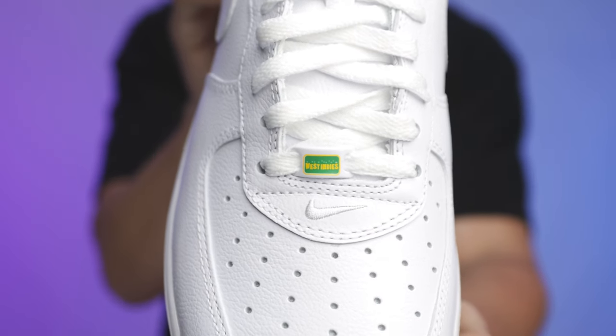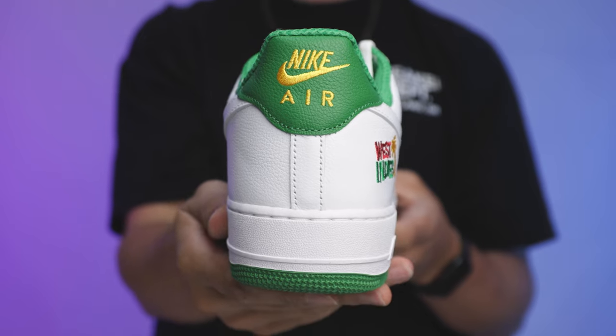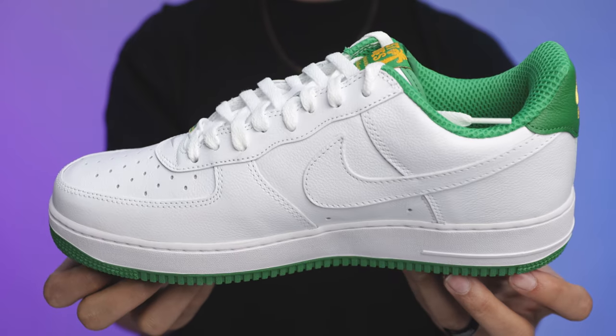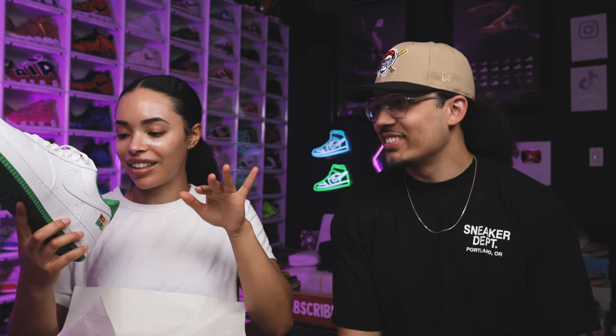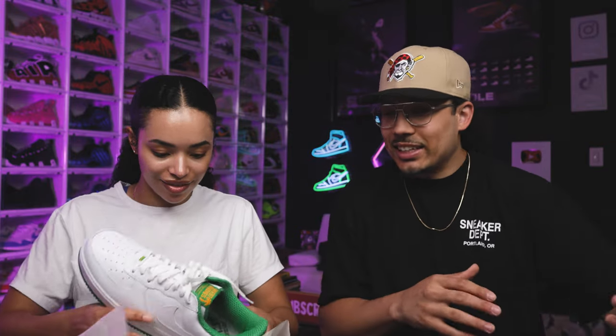Yeah — the West Indies Air Force Ones. They're my colors and I love the Caribbean vibe. This is a shoe that Air Force One lovers and sneakerheads from back in the day glorified, and it came out just sitting on site for retail, no problems. It's dope to be able to get this shoe now after all these years. The insole has all the different countries — the Bahamas, Jamaica, Barbados, Haiti — cool detail you can't see in the photos.